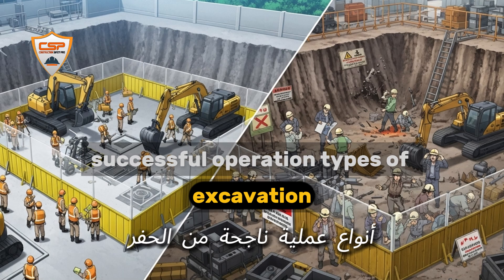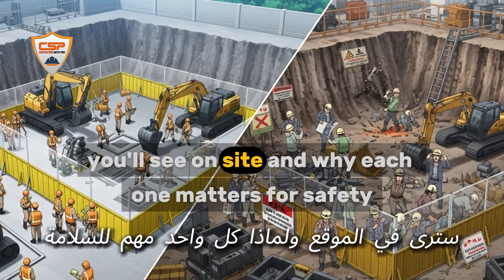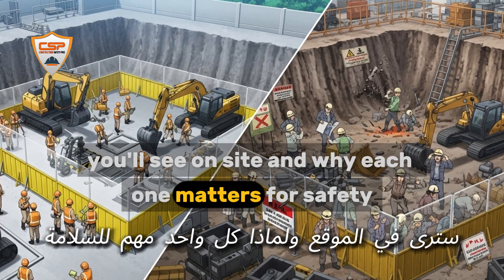Types of excavation. Let's break down the main types of excavation you'll see on site and why each one matters for safety.